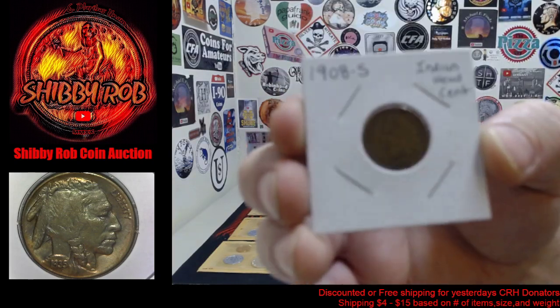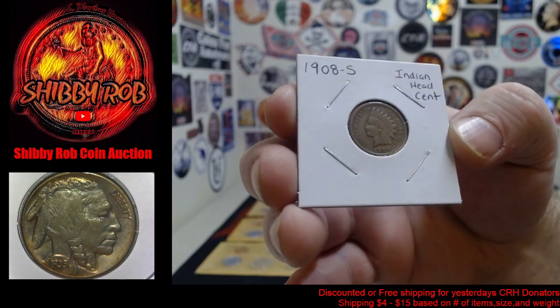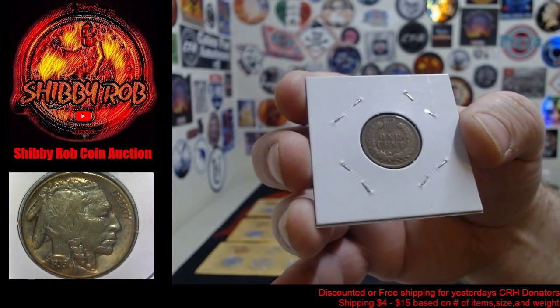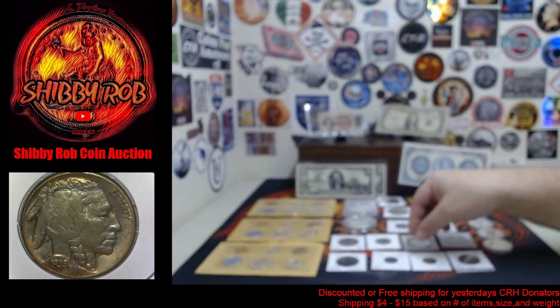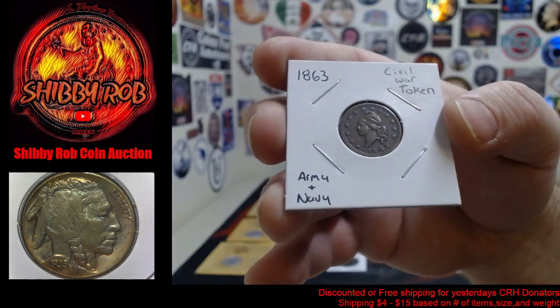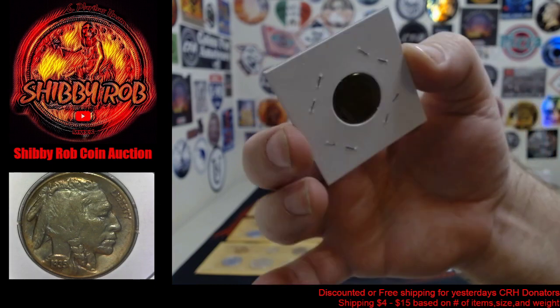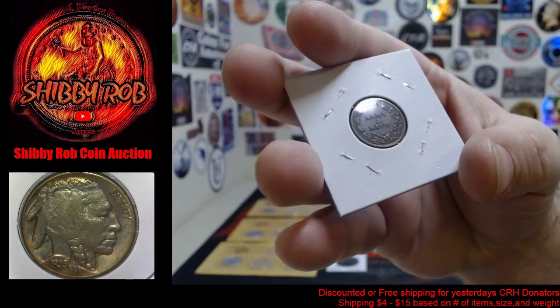This is pretty cool, guys. We're going to auction off a 1908 San Francisco Indian head cent. Anybody collecting the Indian head cents knows that the San Francisco's are hard to get. We have an 1863 Civil War token — this is the Liberty head, and then on the back the Army and Navy design.